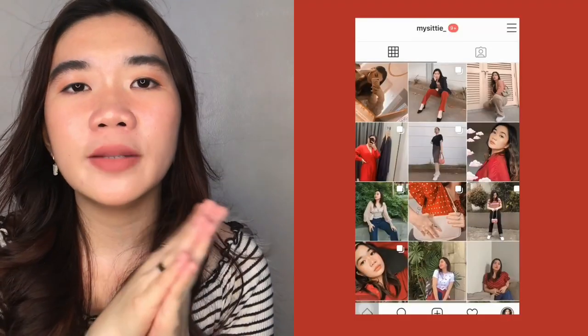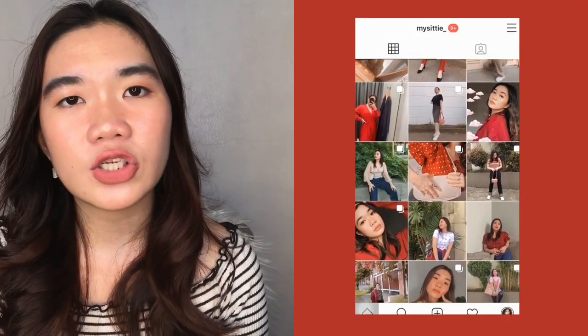If you're still watching until this part of the video, thank you so much for sticking around. If you're interested in more Shopee content, hit the like button and subscribe to my channel if you haven't already. Or follow me on Instagram at mycity underscore for updates. I'll see you guys on the next one. As always, may you all have clear skin and happy hearts. Bye!